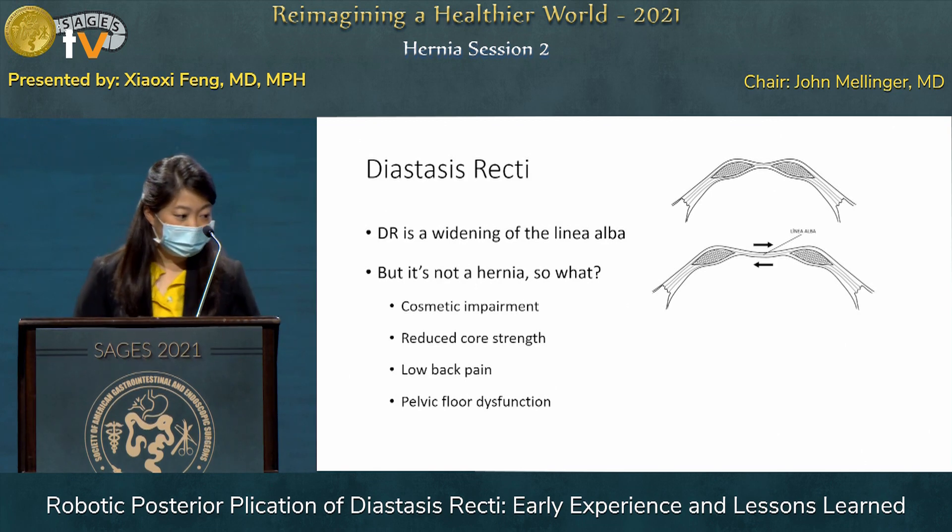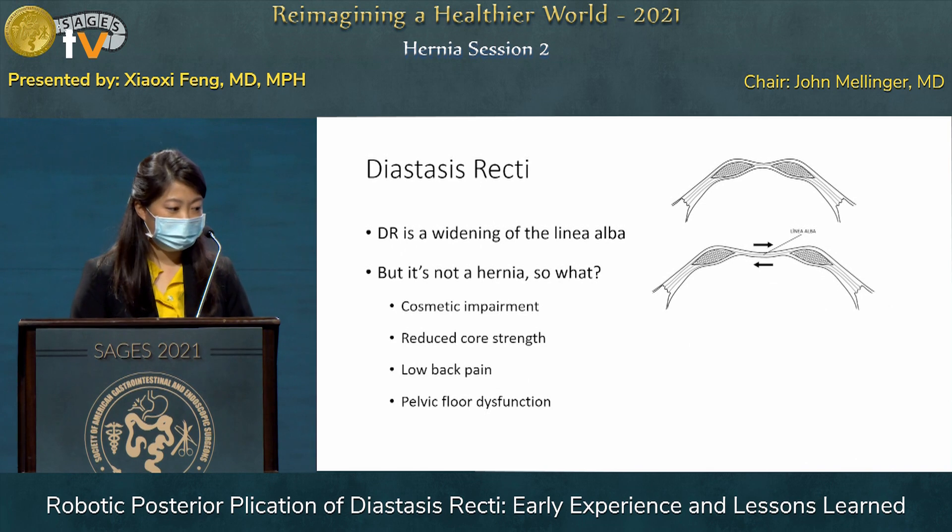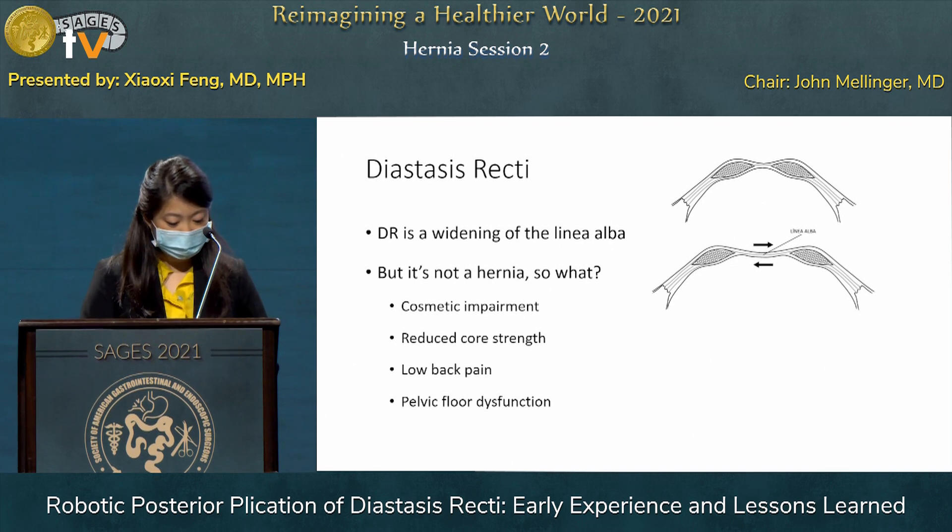Diastasis recti is a widening of the linea alba. There is a certain interrectus distance that is considered normal, typically around 2 centimeters, but depending on the classification system you look at, some argue that it is somewhat dependent on age. While it's not a fascia defect, so it's not a hernia, many believe it to be mostly a cosmetic impairment with an abnormal abdominal wall contour.